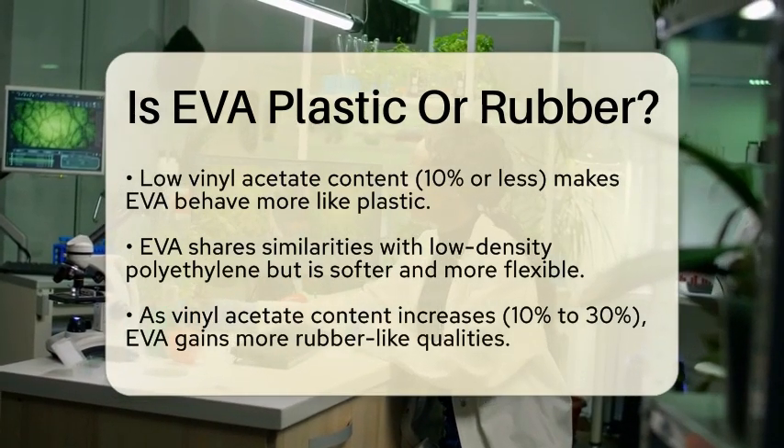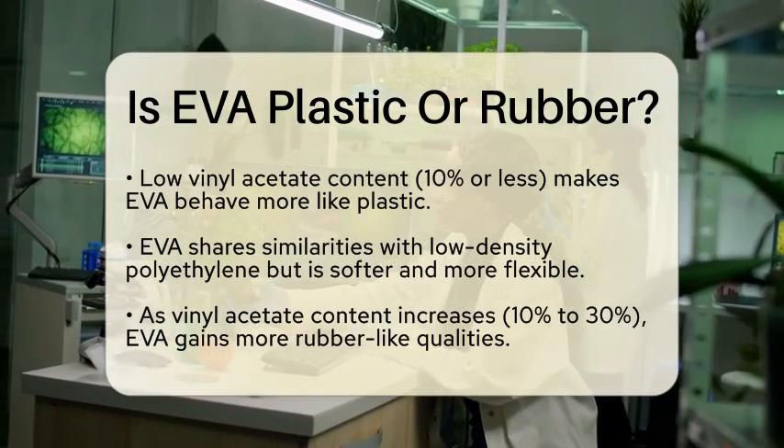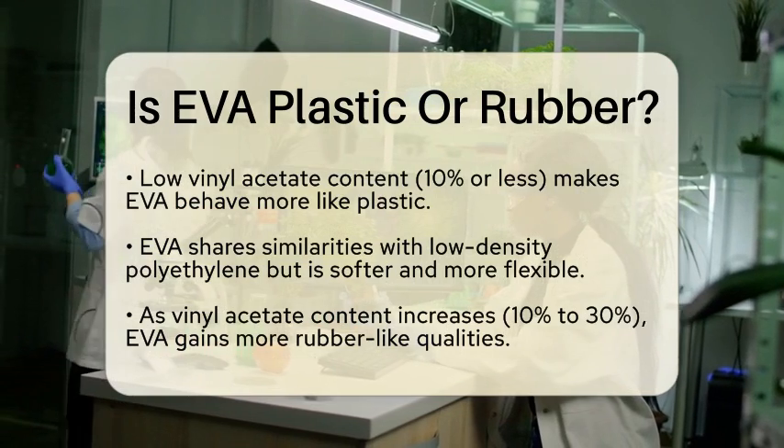When the vinyl acetate content is low — around 10% or less — EVA behaves more like a plastic. It shares similarities with low-density polyethylene but is softer and more flexible.